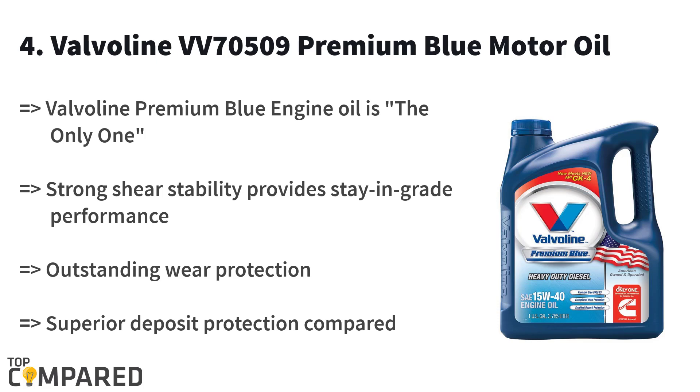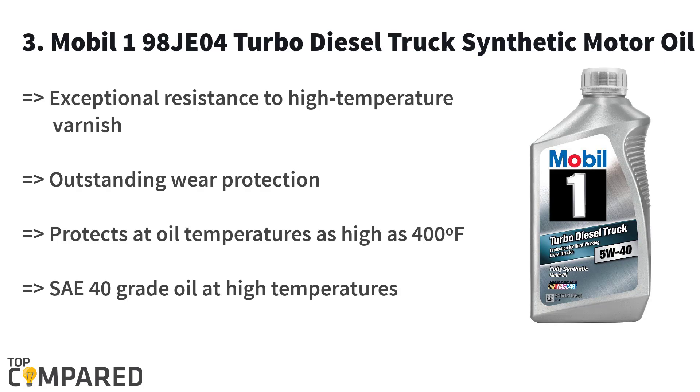The third is the Mobil 1 98904 Turbo Diesel Truck Synthetic Motor Oil. The turbo diesel oil from the popular brand Mobil is surely something you must not miss. The oil is ideal for trucks — it is a synthetic motor oil that gives equal care to all vehicles by boosting the performance and engine functionality.